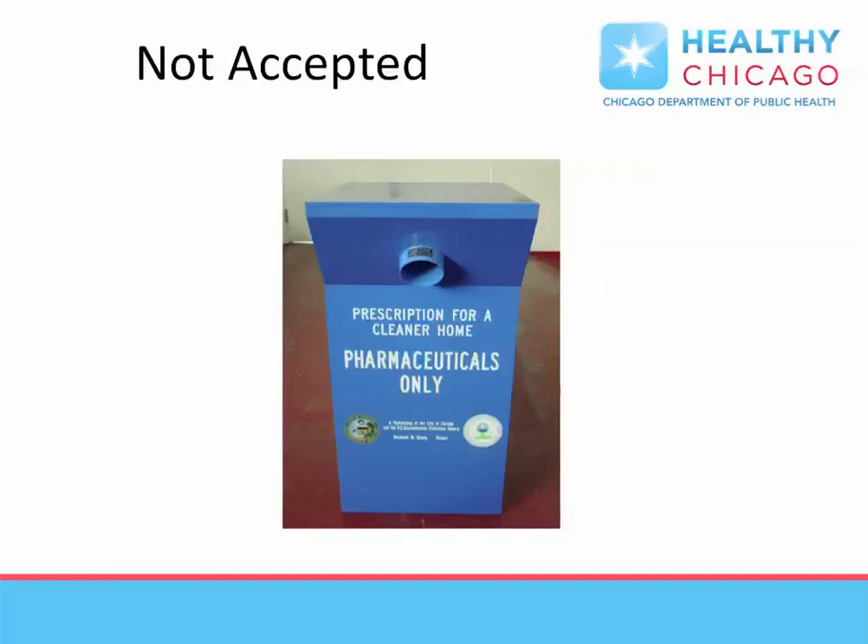It should be noted H-SERF is not set up for the acceptance of leftover prescription medications, which are also controlled substances. However, the city maintains drop boxes for this purpose at locations throughout the city, though there are additional costs to this program.